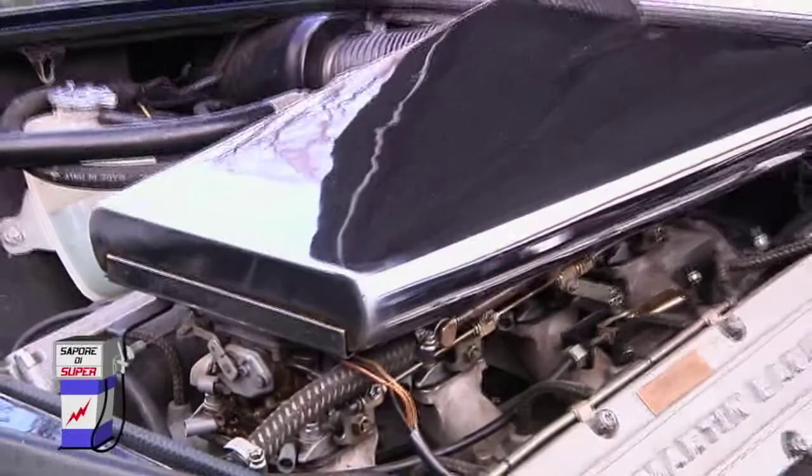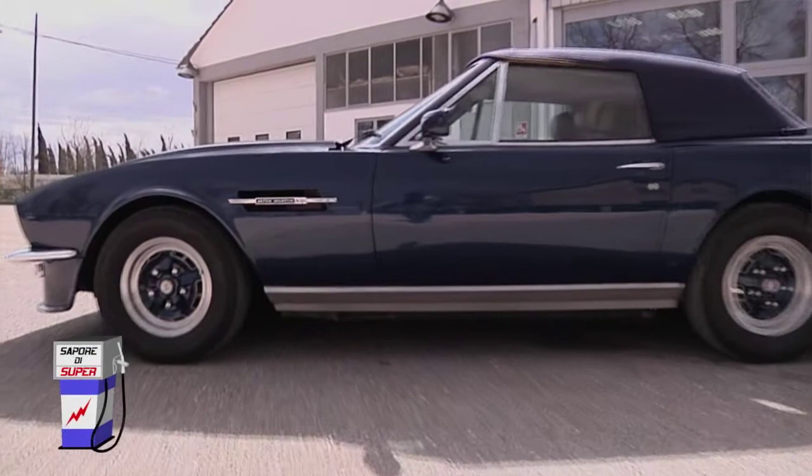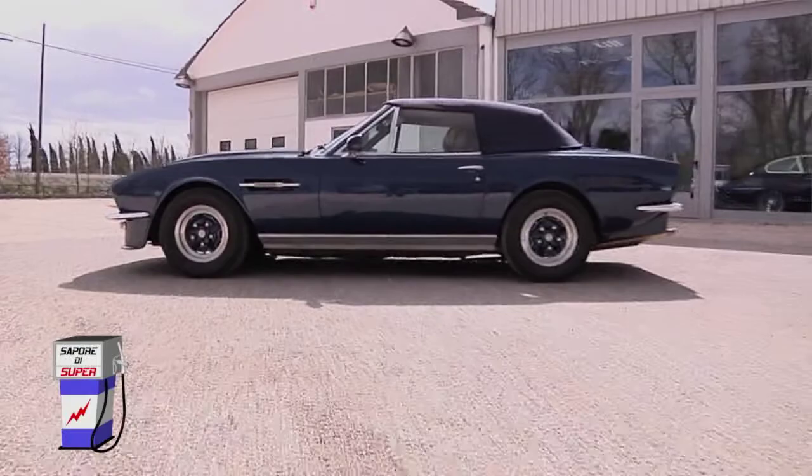La macchina non ha il catalizzatore, aveva un sistema di recupero per i gas di scarico obbligatorio in quel periodo negli Stati Uniti, dove la benzina verde era già di gran voga. Questa è un'altra prova che queste vetture venivano costruite quasi esclusivamente per il mercato americano. Le versioni europee non avevano questo sistema di recupero dei fumi perché non erano soggette a normative molto restrittive sull'inquinamento. Questa vettura in particolare è andata nuova negli Stati Uniti, è ritornata in Europa circa 15 anni fa ed è arrivata presso la nostra officina 6 anni fa.